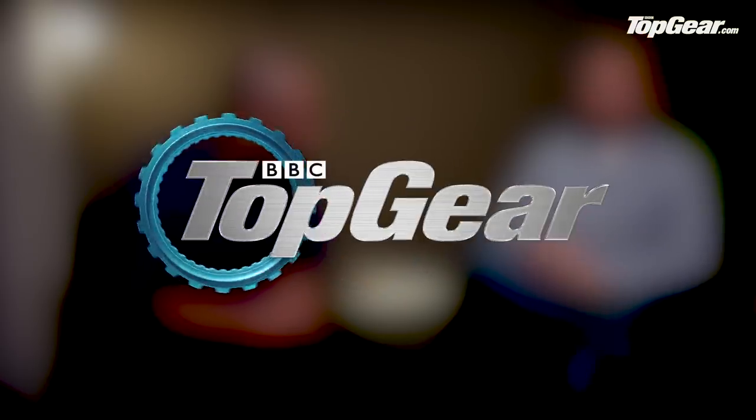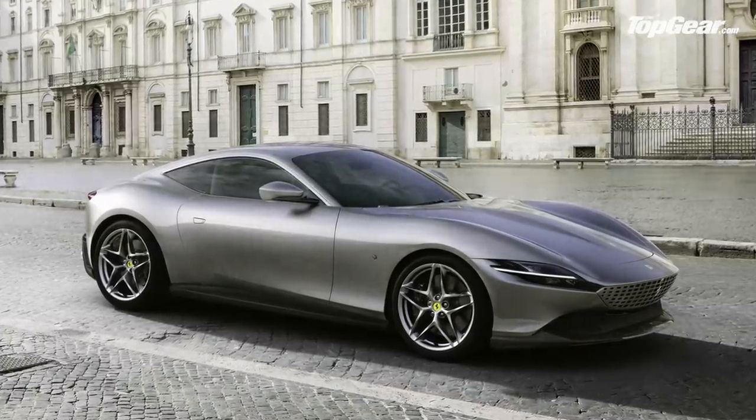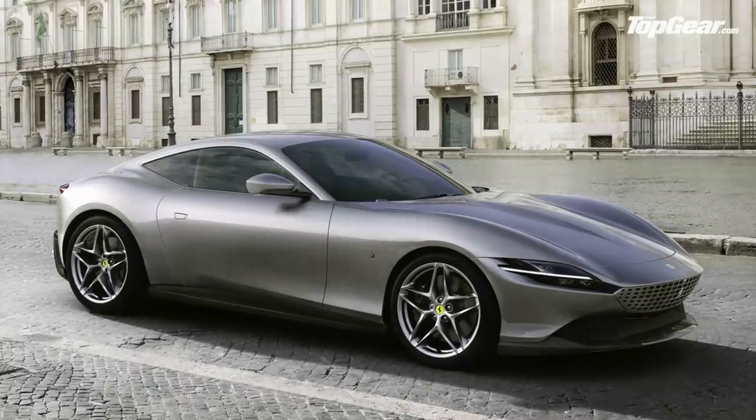The Ferrari Roma. Now through the genius of social media I kind of already know your two-line opinion on this. You welcome the return of fuss-free styling but you also think it looks a bit like an Aston Martin — a bit like an Aston Martin — or a stillborn Pininfarina concept. Now would you like to expand?